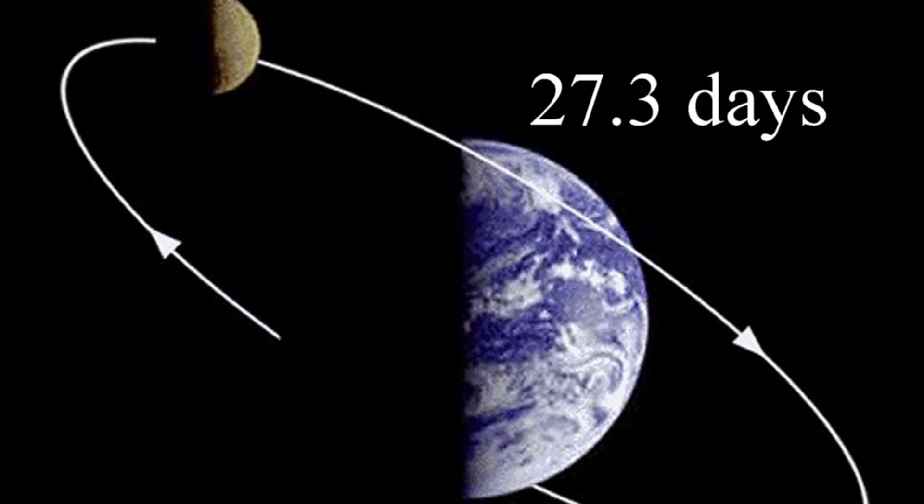It takes 27.3 days for the moon to orbit around Earth. So that's almost a month — basically four weeks for the moon to make it one full time around Earth.